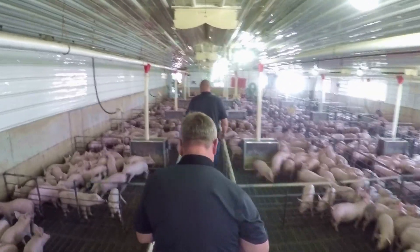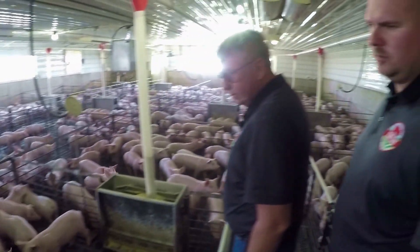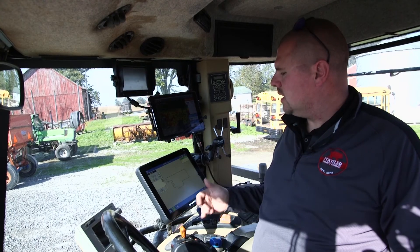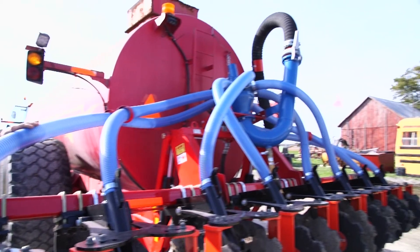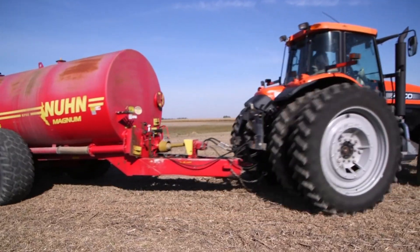We have 7,200 head of hogs and we raise the pigs from weaning on up to finish. I'm Duane Statler, a farmer from northwest Ohio. Not every neighbor has hogs — there's very little livestock here anymore — but we looked at it as a diversification to bring Anthony back home onto the farm full-time. I'm Anthony Statler, Duane's son. This is the AG leader system that we've got, and this is integrated into the manure tank. Technology today has allowed us to minimize the inputs that we're putting in, which is in return better for the environment. We raise corn, beans, and wheat.